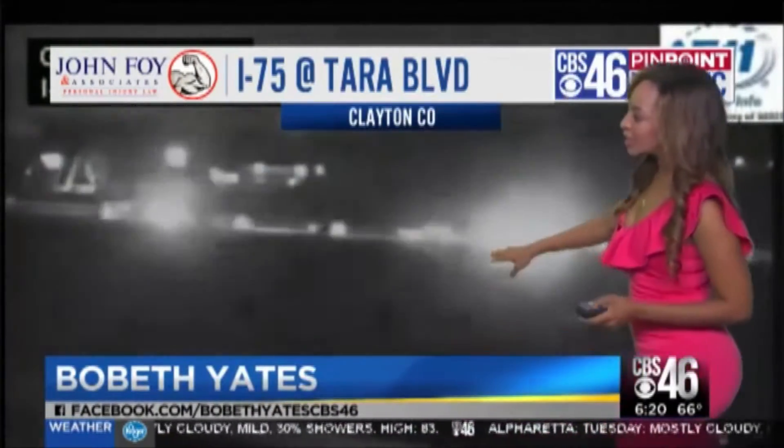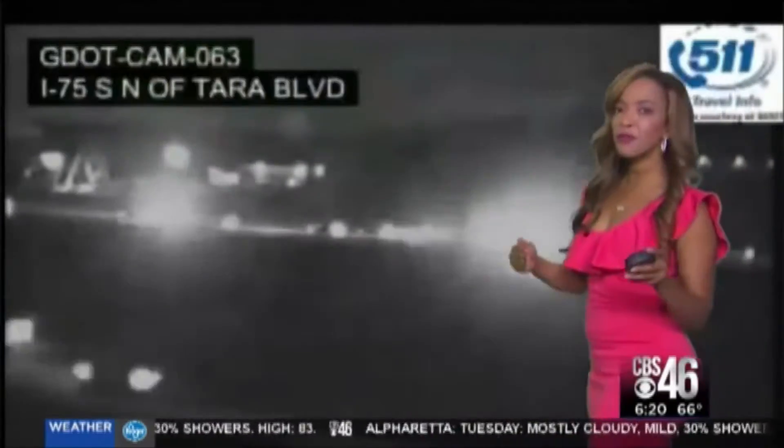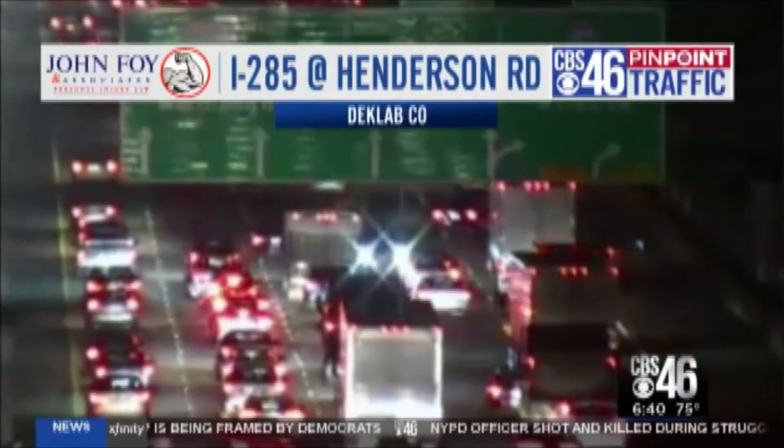We're starting to see the slowdowns throughout Metro Atlanta, including right here at 75 at Tara Boulevard. You can see the flashing lights. The actual accident is a little further north, and the problems are continuing.